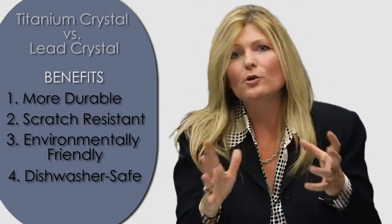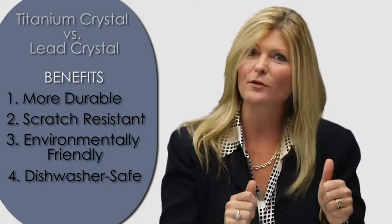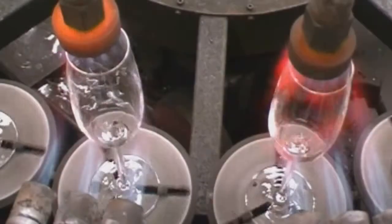So you don't have to save your crystal glassware only when company comes over. You can enjoy it night after night with your nightly meal and pop it right into the dishwasher.